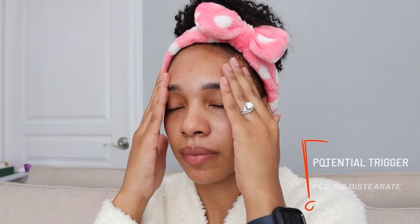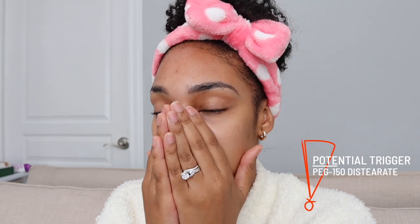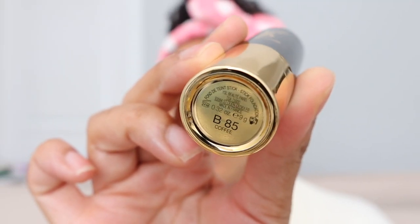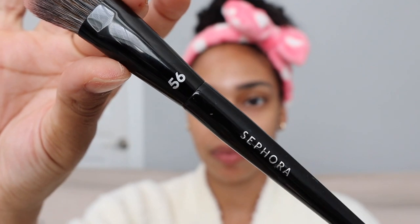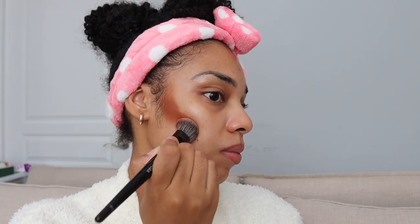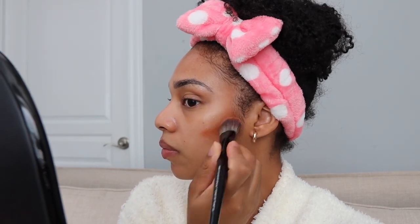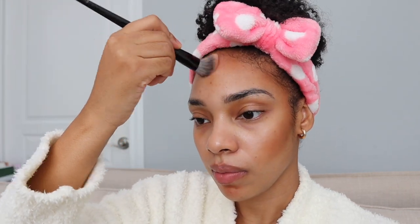I'm going in with my Milk Hydro Grip Primer — I've been using this primer for about two years and will not let it go. It just grips your makeup phenomenally. Then for contour, I'm using the stick foundation from YSL, which is currently on sale. I'm applying that with my Sephora 56 foundation brush. I'm putting this underneath my makeup, so I'm being a little more heavy-handed because underneath my foundation it gives a really soft, subtle contour, which is what I want to achieve.